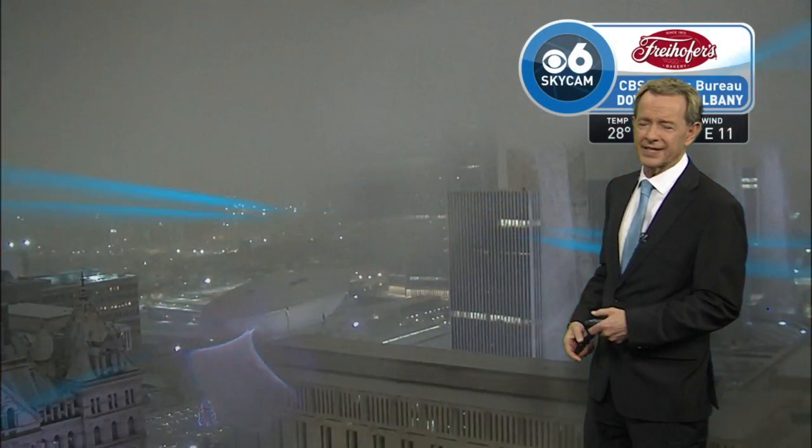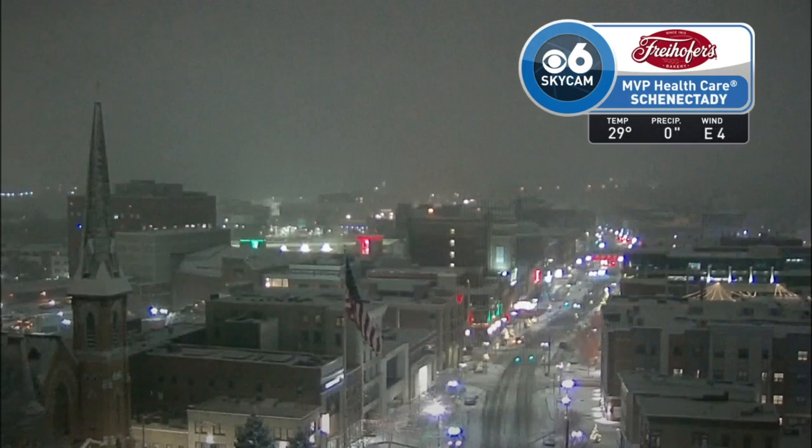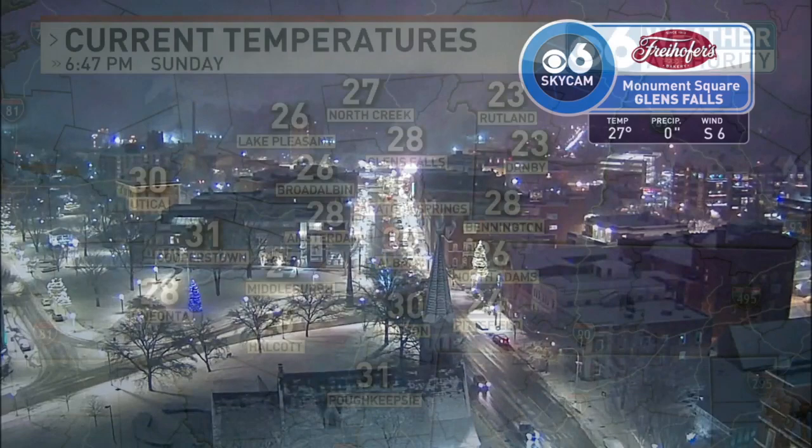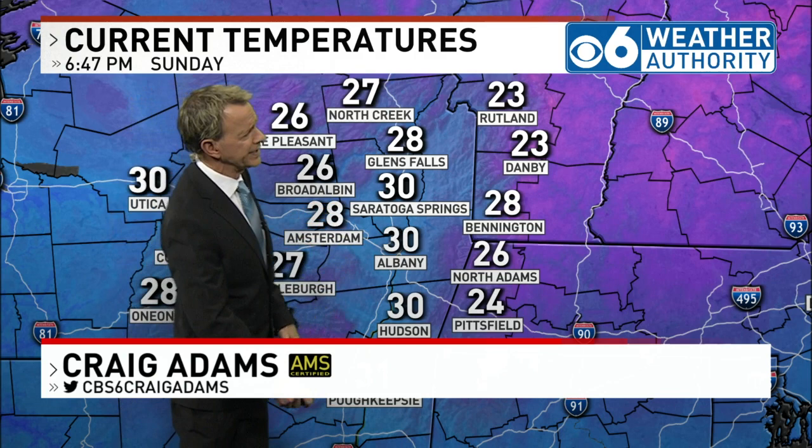Our Freihofer's SkyCam in Albany shows 28 degrees with visibility definitely obscured because of the light snow falling there. The Freihofer's SkyCam from Schenectady shows 29 degrees with light snow in the air, and Glens Falls is at 27 degrees with some light snow as well. It's been all snow today, no mixing — because temperatures have been cold enough uniformly across the area, generally in the upper 20s to right around 30 degrees. There won't be a lot of variation tonight, just a drop of a couple of degrees.